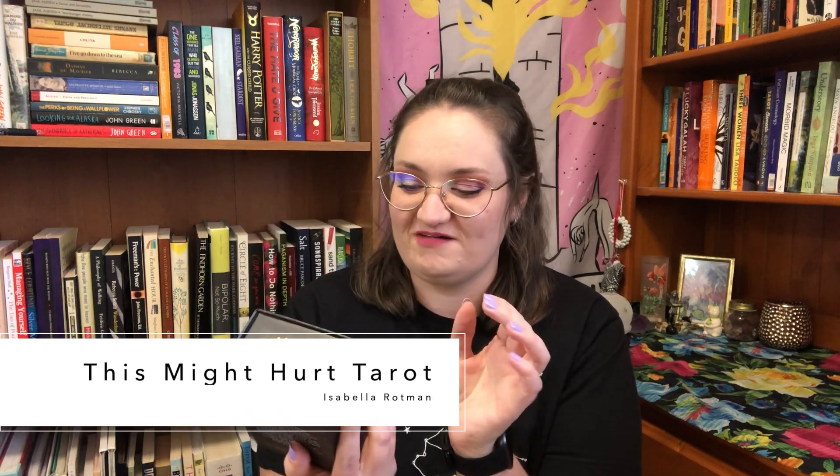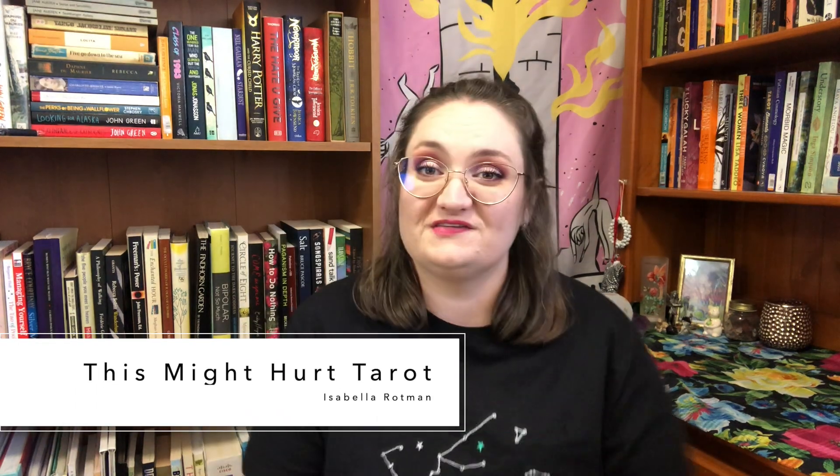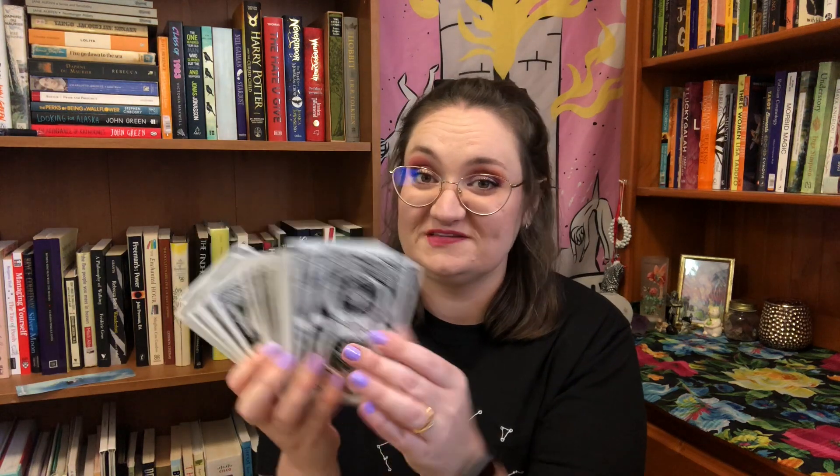I'll start with the deck that is newest to me. This is the This Might Hurt Tarot by Isabella Rotman. This is a gorgeous deck that I got just at the end of 2019 and I have yet to shuffle, so we're still in order, but it's just gorgeous.